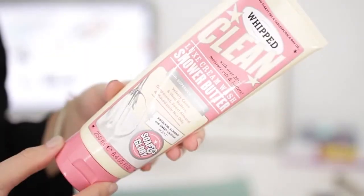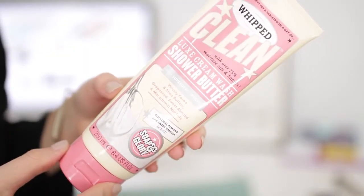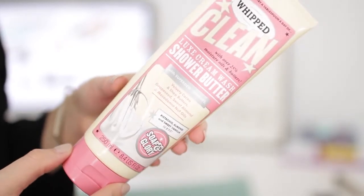In the shower, I've been loving the Soap & Glory Whipped Clean Luxe Cream Wash Shower Butter — that is a long name. It's kind of like a hybrid between a body conditioner and a shower gel, so I think it's amazing if you've got dry skin. I just love the smell. It's so nutty — kind of almond-y. You know I love nuts. It smells so good.